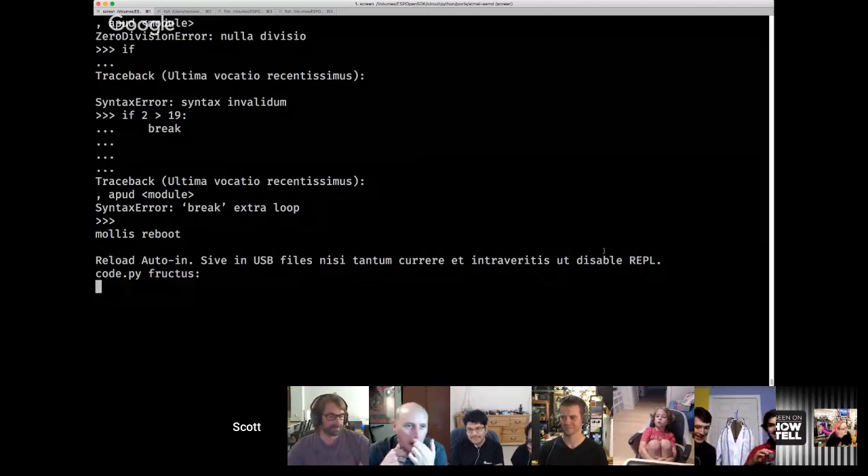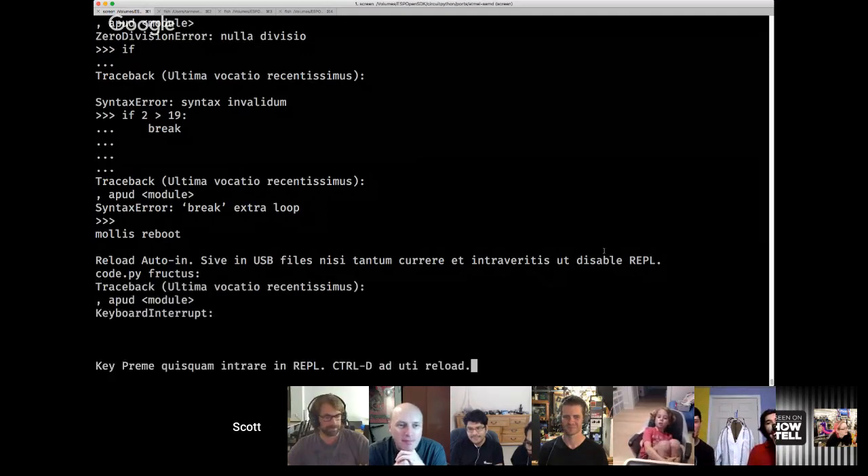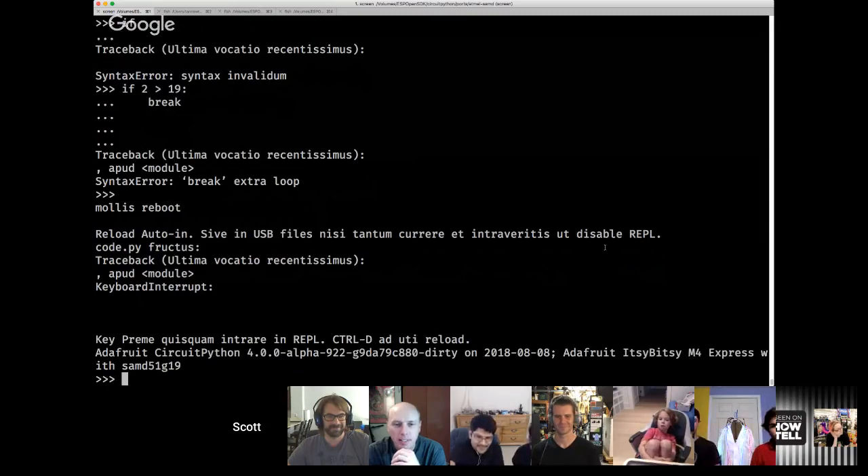So I did some Latin, and if I just go in here, I can Control-C and get my messages all in Latin based on the PO files. If people are interested, we can use real people to help translate to real, not dead, languages. If you're interested, feel free to reach out to me. I just created an issue on GitHub for CircuitPython with instructions on how to do that.